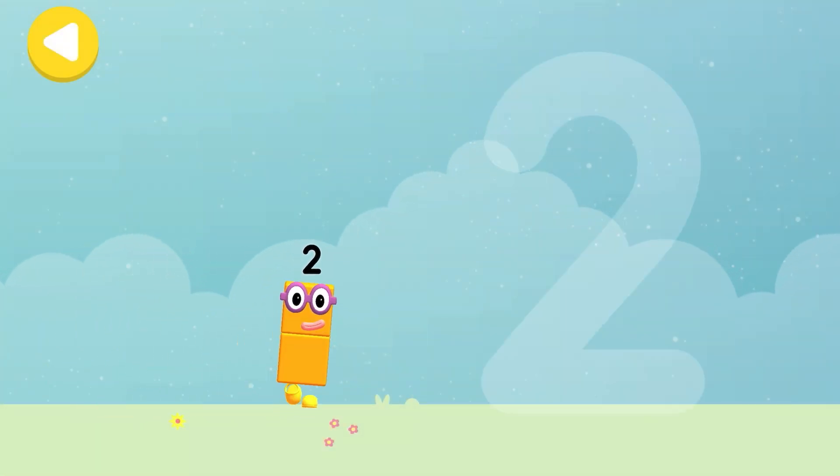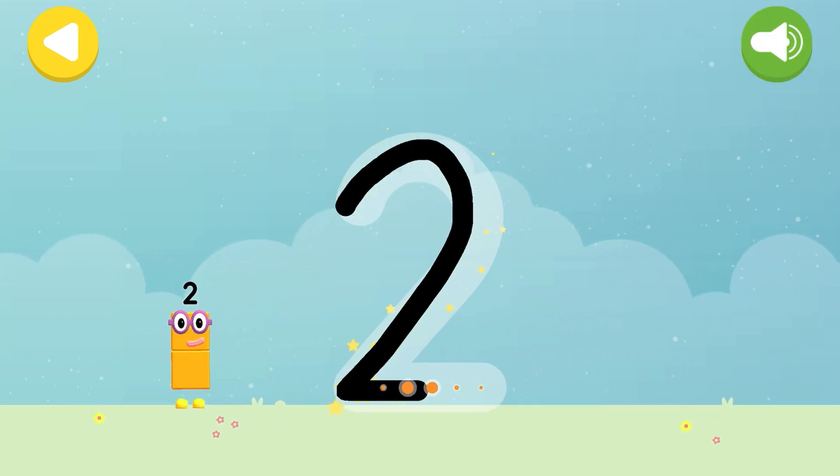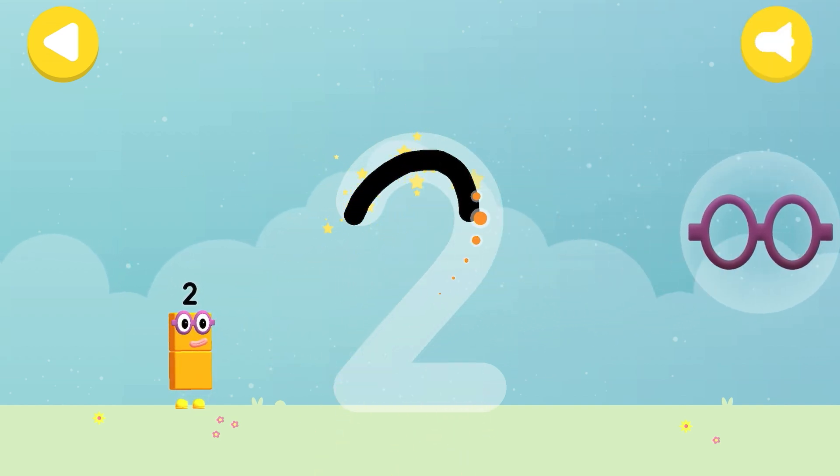Let's make some writing magic! Can you trace number block two's numberling? One curve down is what you do! Then straight across to make a two!